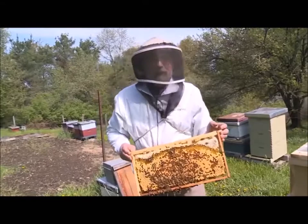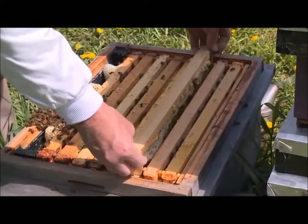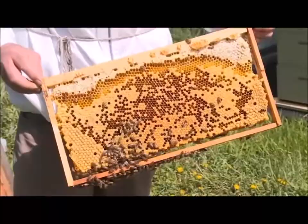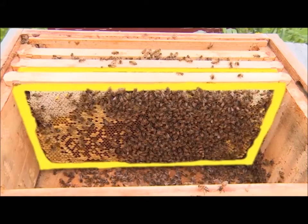Rather, Langstroth's important invention is here — I was able to remove the frame freely. This is his greatest achievement. In fact, beehives until then were only those on which the frames could not be removed. Moreover, the problem was that the hive would overlap the frame and they would stick together.